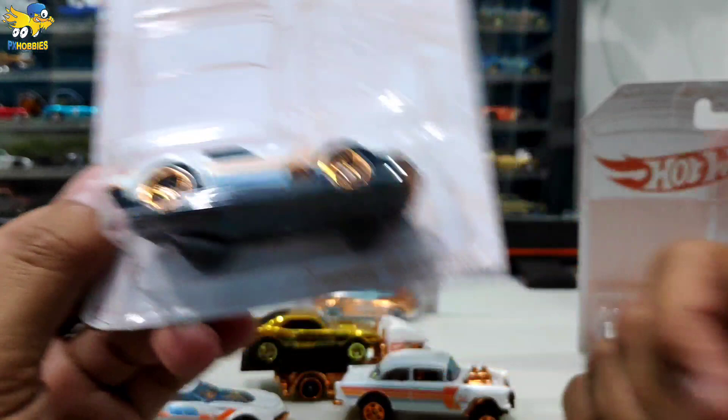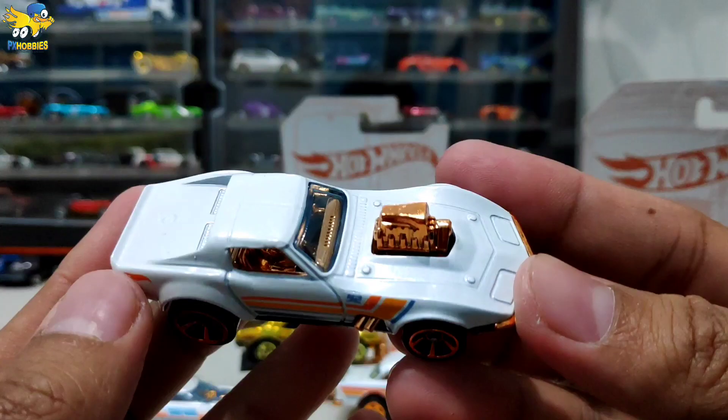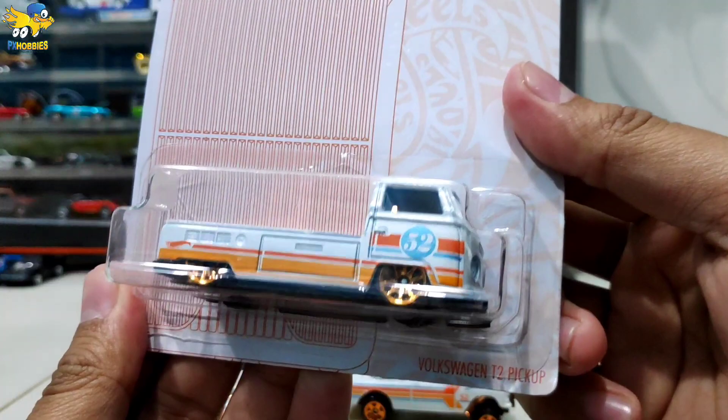Yang kelima ada Corvette Gas Monkey Garage. Rata-rata dominasinya mobil-mobil Amerikaan semua untuk seri anniversary gini. Ada blow engine juga, cakep dan mantap sekali.